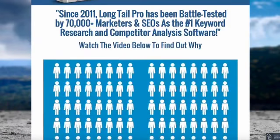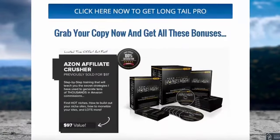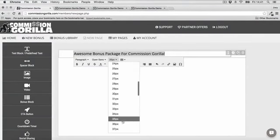But most affiliates don't add value to their promotions because it simply takes too long to build the promo pages out. That's why we've created the Commission Guerrilla Affiliate Promotion System.